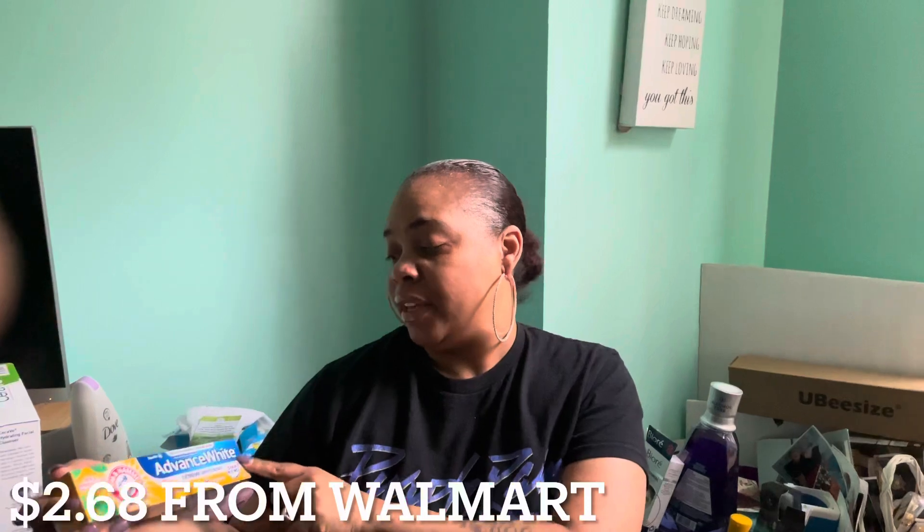First off, I use the Advanced Whitening Toothpaste from Arm & Hammer — very good, very good. Makes you feel very new.